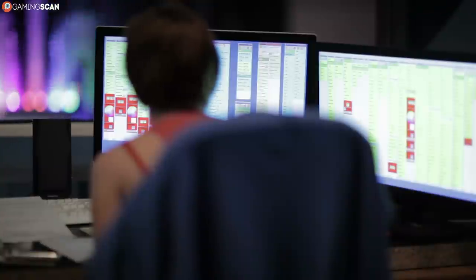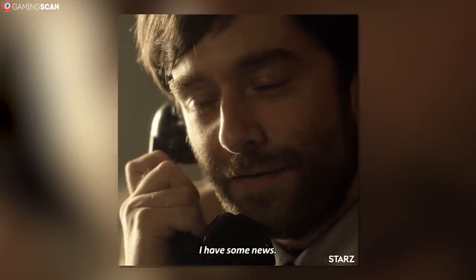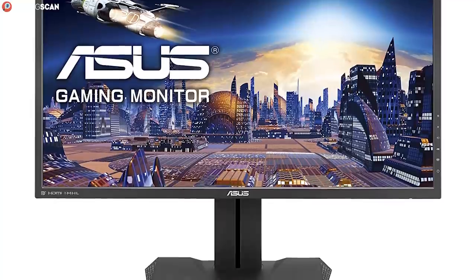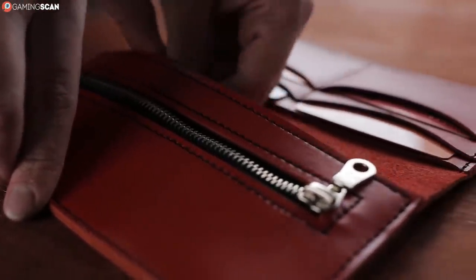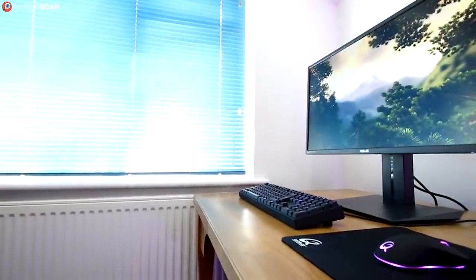Now if you don't want to deal with the poor visuals of TN panels but you still want a 144Hz monitor, we've got some good news and some bad news. The good news is the ASUS MG279Q can make this dream a reality, as it's one of those rare 1440p 144Hz IPS monitors. The bad news is you'll need very deep pockets — but if your wallet can handle it, you won't regret choosing this monitor.